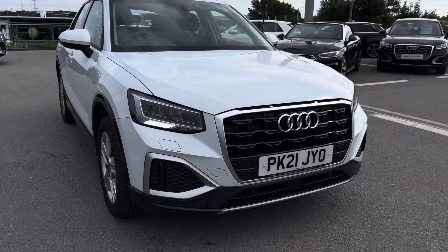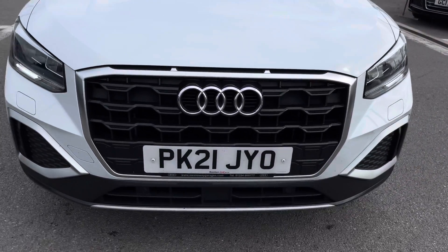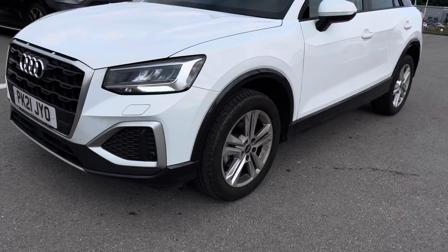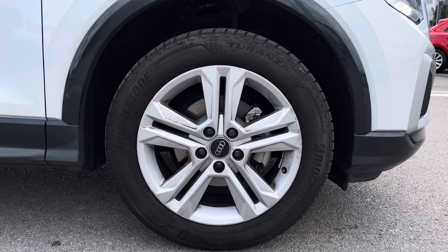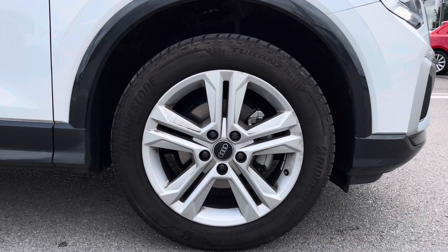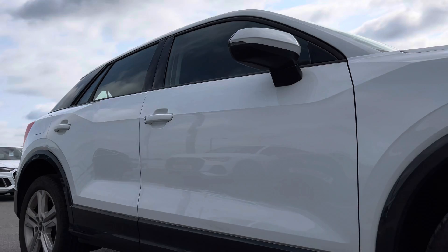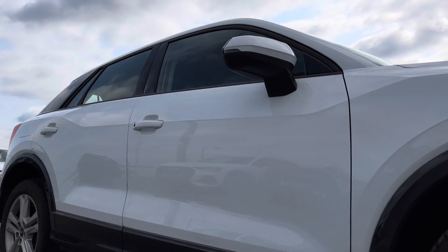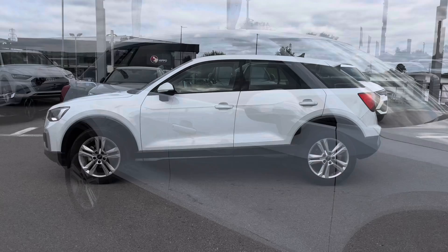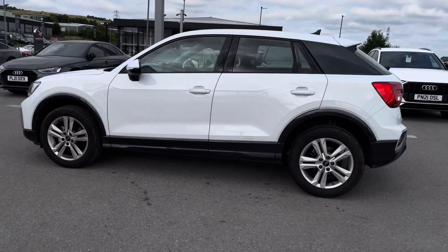At the front we have the LED headlights, ensuring you have the visibility that you need on every single journey to really brighten up every single road. Moving further down the vehicle, we've got the superb 17-inch five double sport design alloy wheels, which give off the finishing touch. Looking at this Q2 from this angle it just looks beautiful, especially with the C-pillar finished in Manhattan grey.